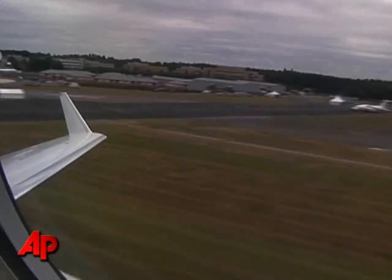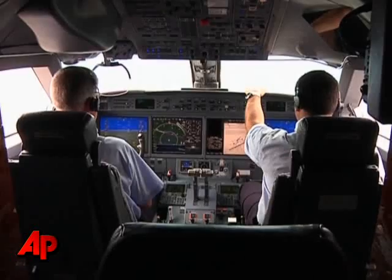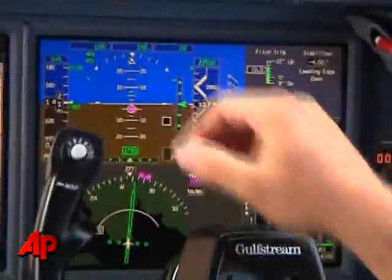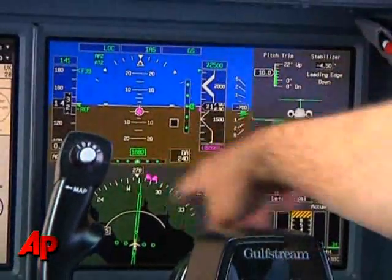In a test plane, the display on the left uses the company's synthetic vision system. The one on the right takes a more conventional approach. When flying an instrument approach in a conventional airliner or an older business jet, this is the type of display you have.